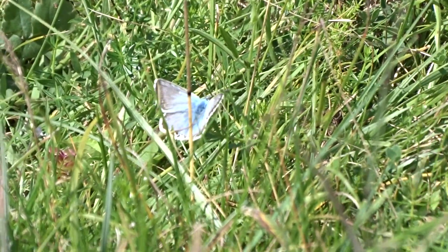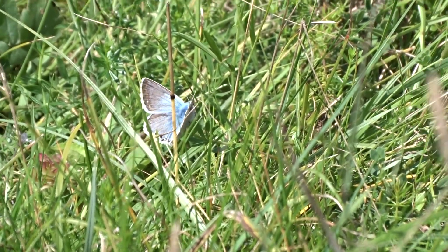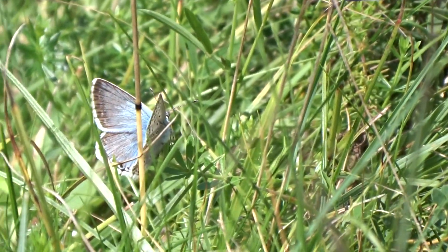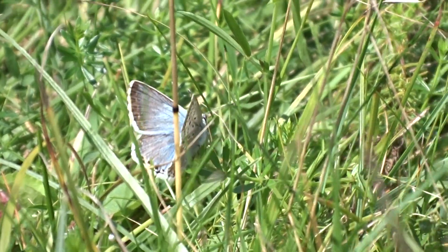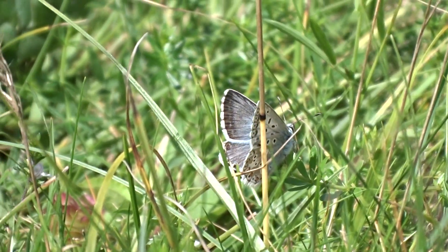Nice specimen, just opening its wings nicely there in the sun. It's approaching 1pm, but there's a cool breeze.